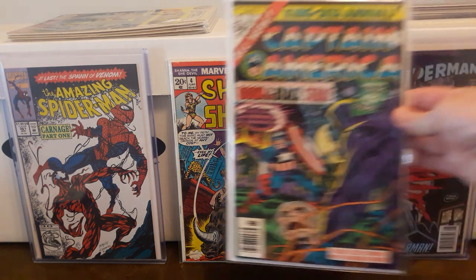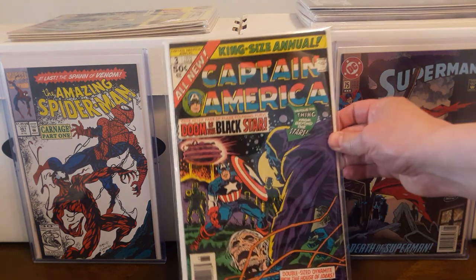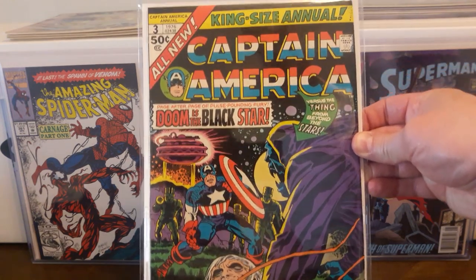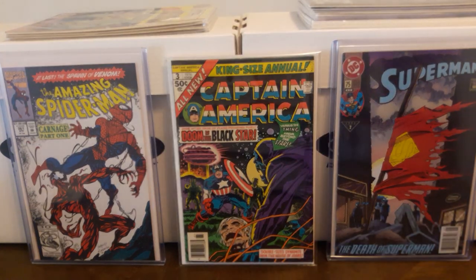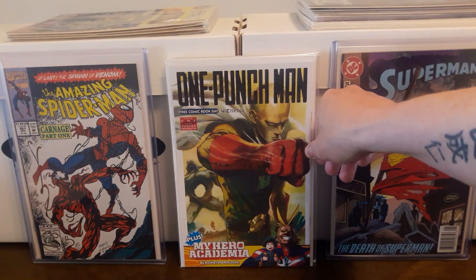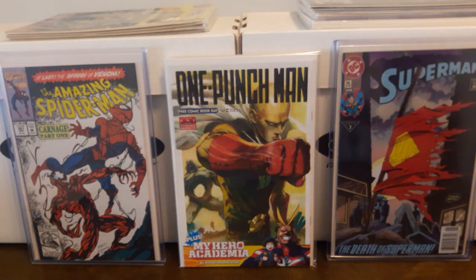Also at that same Antique Mall, I found Captain America Annual number 3. Really nice high-grade copy. Jack Kirby art — beautiful cover in my opinion. I paid $3.50 for that, so I thought that was a pretty darn good deal. Also another 2nd and Charles find — One Punch Man Free Comic Book Day. Paid $1 for that. It was one of the hot books and I figured for $1 might as well check it out. Read it and didn't like it. I'll either hold on to it or maybe sell it off someday.